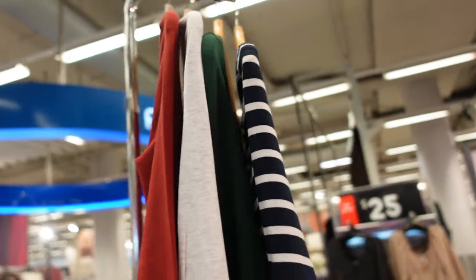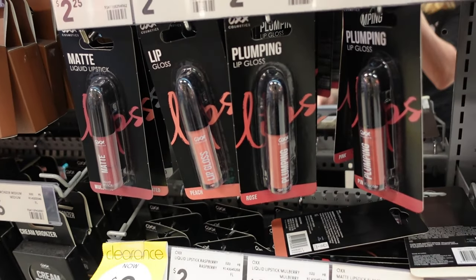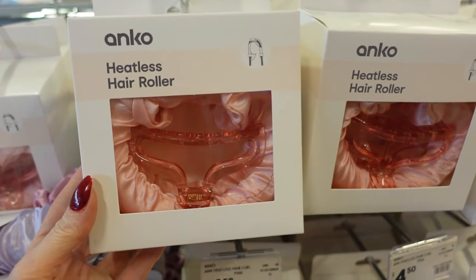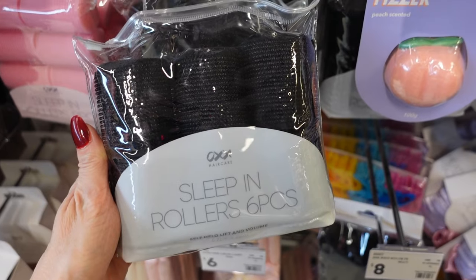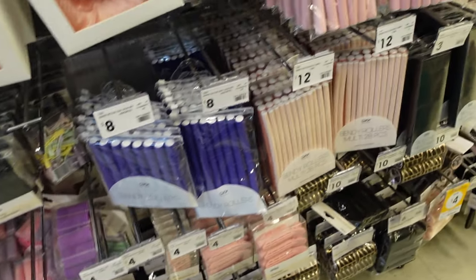I'd seen advertised on the internet some makeup clearances, so I went over to have a look. But most of them were gone. This Barbie was $10 but it was all broken. And then heatless hair rollers were everywhere — all sorts of different kinds, all different ways to curl your hair at night while you sleep. So that must be a new thing. I used to put them in my hair in rags in the old days.